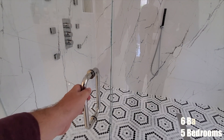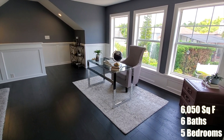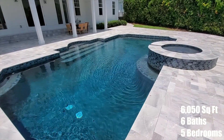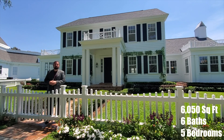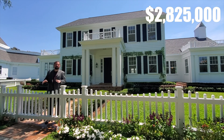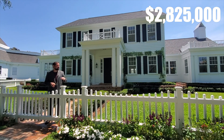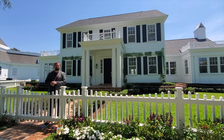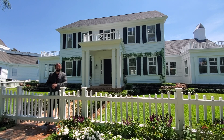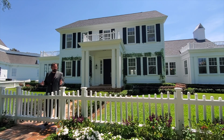The home behind me is a five-bedroom home with six full bathrooms and 6,050 square feet of living space. It also has a really nice pool area and outdoor living space. The price of the home at the time we're shooting this is 2.825 million dollars. It has been completely redone on the inside — they took everything out to the studs and redesigned the whole interior.